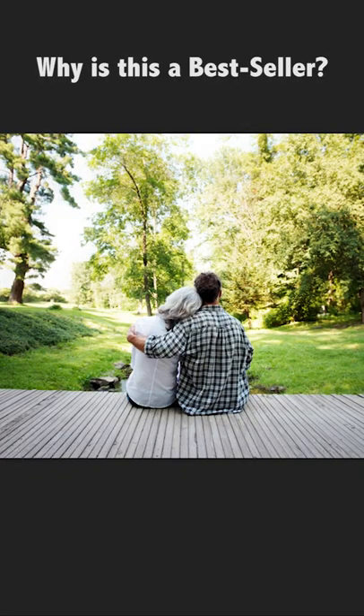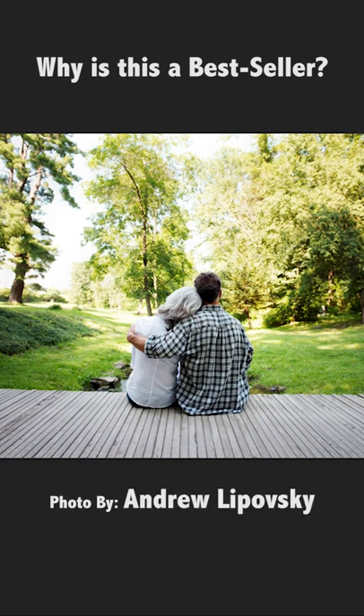Hey, welcome to Kevin. You wanna know what makes a great stock photo? We're gonna tell you. Here's a great shot from Andrew Leposki. This is a bestseller from March.